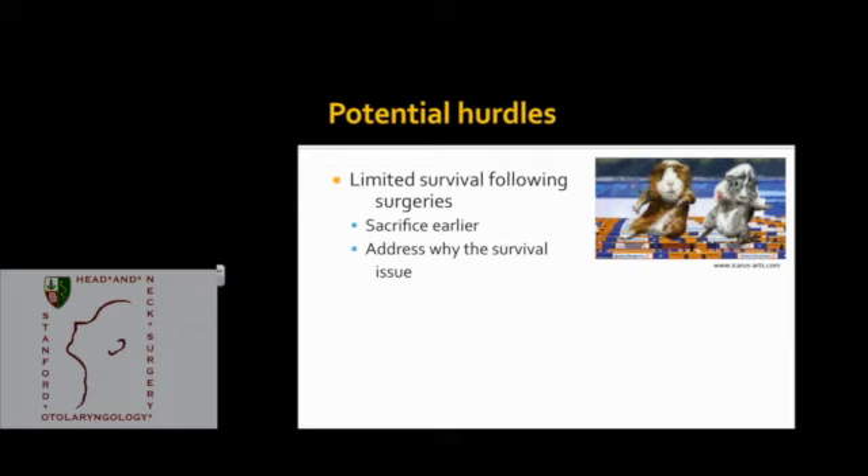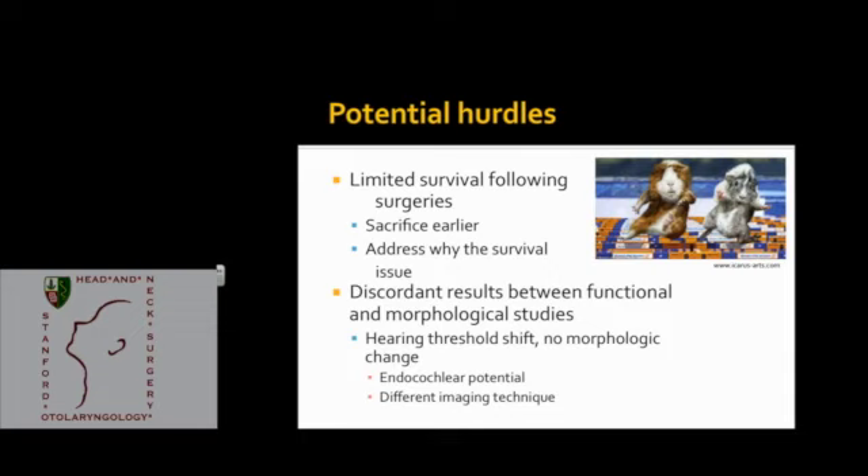With any project there are potential problems. We're thinking of sacrificing animals a week after surgery, but it's possible they won't survive a whole week — we could skirt around this by sacrificing earlier or figuring out the issues. Another potential issue would be discordant results between our functional and morphological studies, manifesting as a hearing threshold shift with no visible morphological difference. One reasonable explanation could be that the stria vascularis, while showing no morphological change, has a functional change where it no longer creates the ion gradient between endolymph and perilymph. We could assess for this by directly measuring endocochlear potentials.